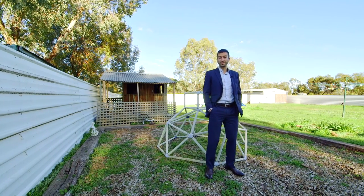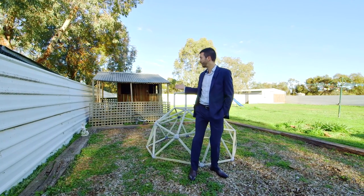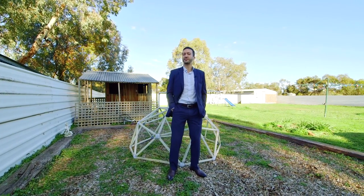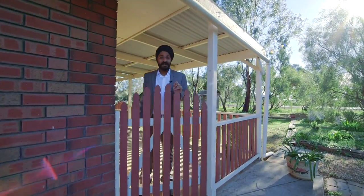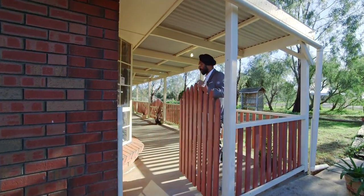G'day guys, it's Andrew here from XL Property, and what we have here on offer is this beautiful house — cubby house, that is — single storey and still standing strong. What a joker. This is Baldi from XL Property. This is truly Watson Market. Come inside and have a look.